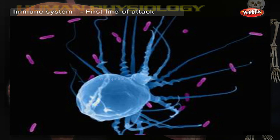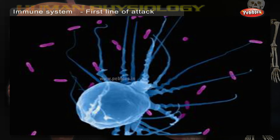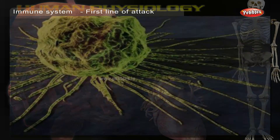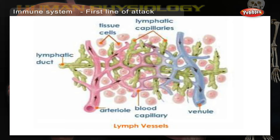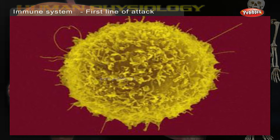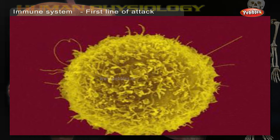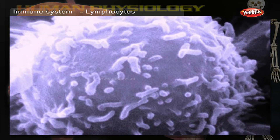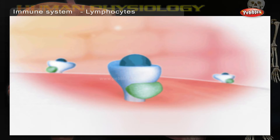First line of attack: any germs that enter the body are attacked by white blood cells called macrophages. Each macrophage surrounds a germ and carries it in the lymph to a lymph node. There, other white blood cells called lymphocytes get to work. Lymphocytes identify germs by recognizing foreign substances on their surface called antigens.